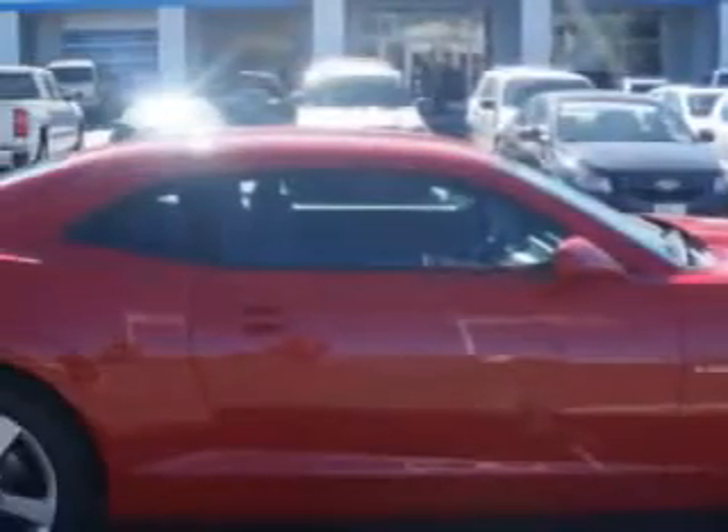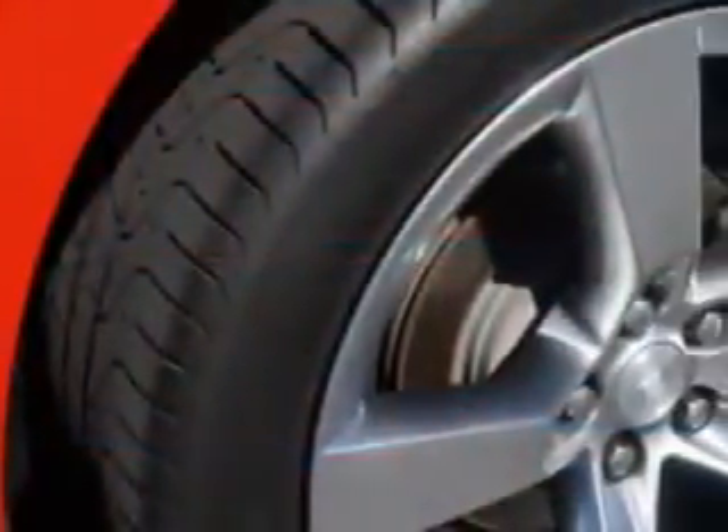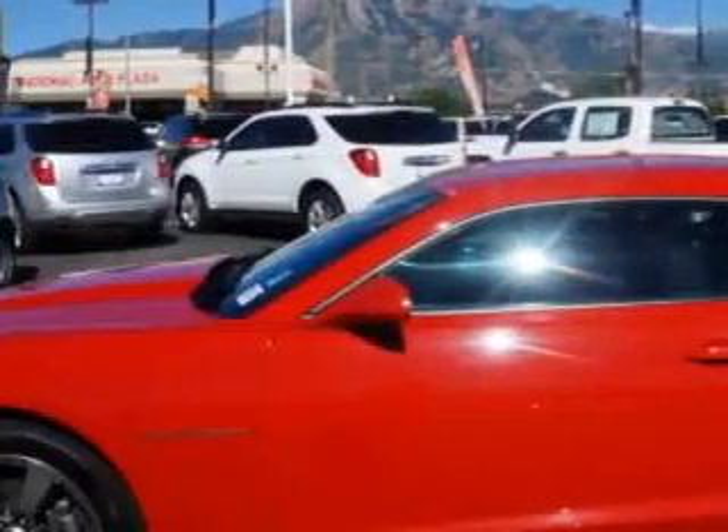Check out this Victory Red 2010 Chevrolet Camaro Coupe, equipped with a 6-cylinder engine and an automatic transmission. Enjoy this great car with features like powered driver and passenger seating, sport suspension, multifunction display, tire pressure monitoring system, on-steering wheel audio and cruise controls, and much more.